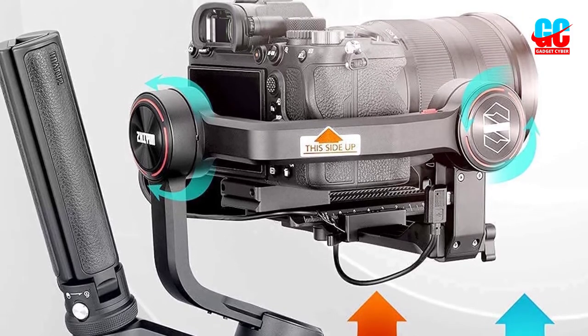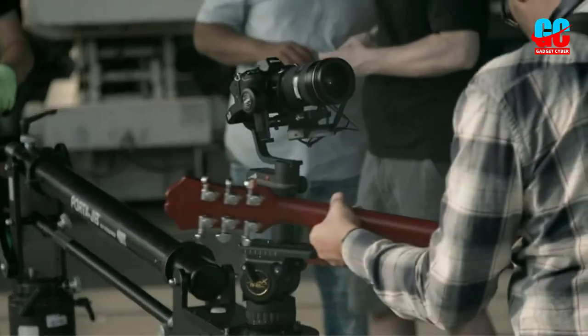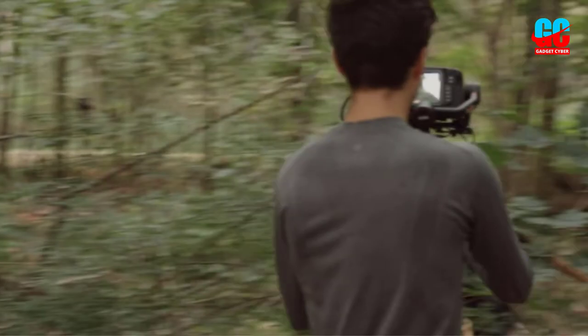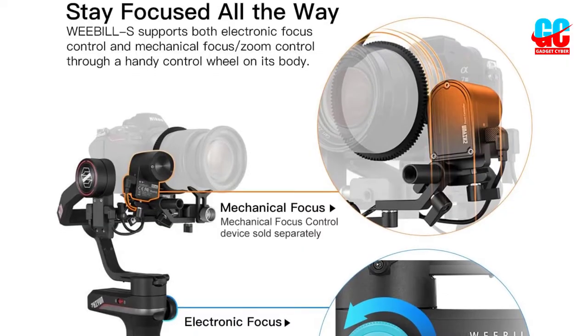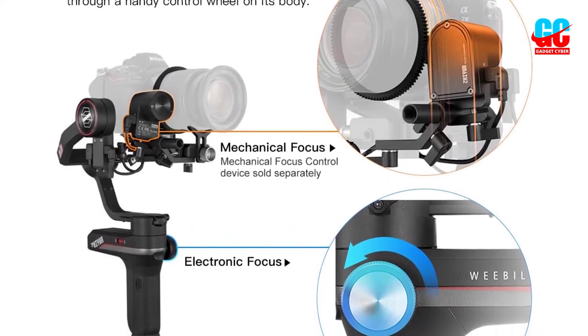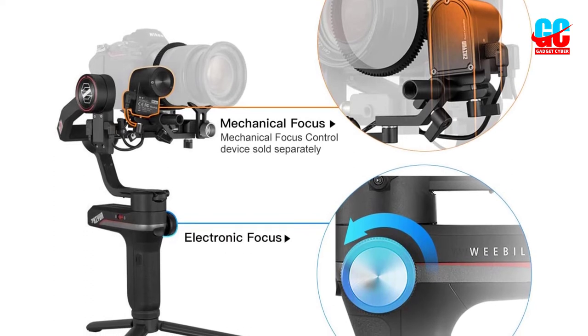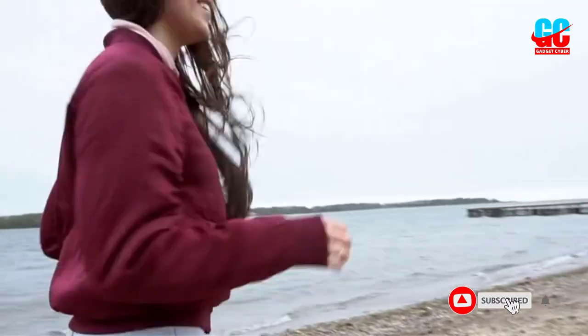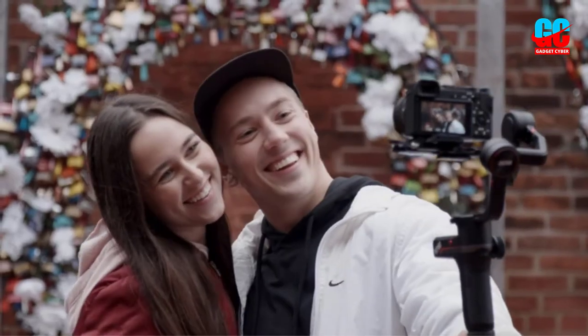It packs even more in its compact body. The model has the motion control option to move it as you move your smartphone. One of the best features is that it balances big cameras, and you can easily put a Sony A7 III with FE 24-70mm f/2.8 or Canon 5D IV with EF 24-70mm f/2.8 without worrying about whether it's stable enough. The Weebill S OLED display shows you parameters like motor strength, follow speed, key customization, smoothness, and deadband, which you can control from the handle without entering the app on your smartphone.